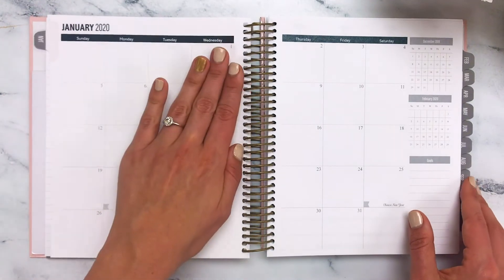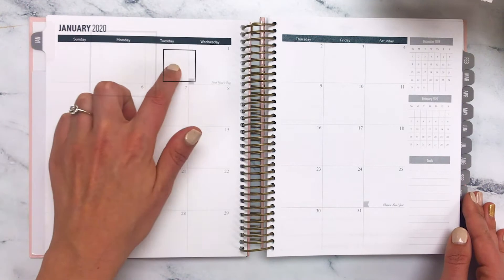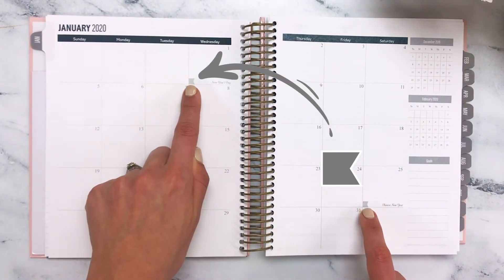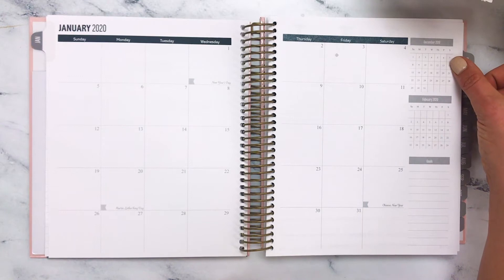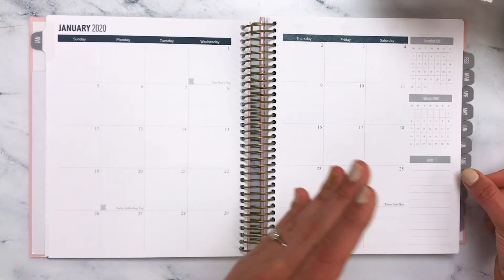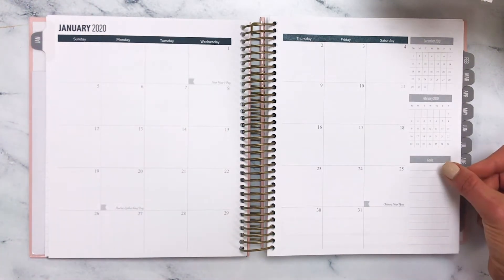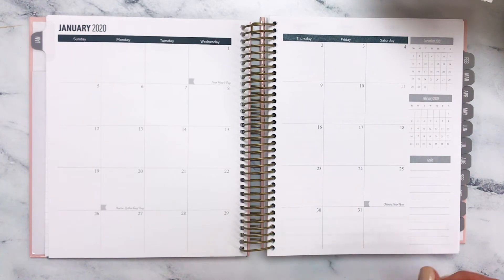On our two-page monthly spread, you've got plenty of space to do your monthly planning. The squares are a great size. You'll notice that holidays are highlighted with small flags, and the holidays are designated here in text as well. You've got your previous month and your following month, as well as goals over here on the right-hand space. This is a great space to reflect back to your quarterly check-in and break your quarterly goals down into monthly goals. You'll notice this space is neutral — we are all black and gray within this weekly planner.